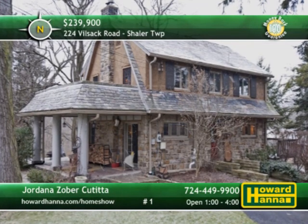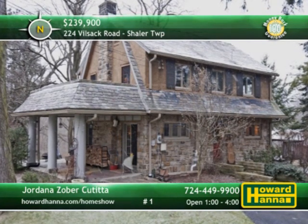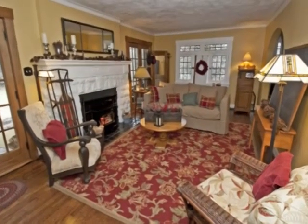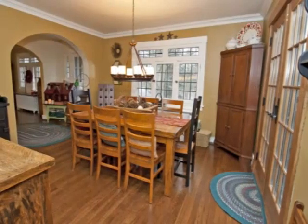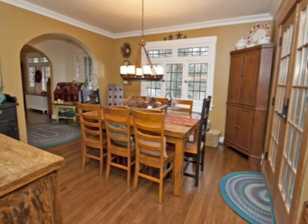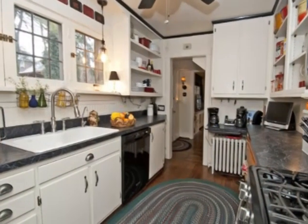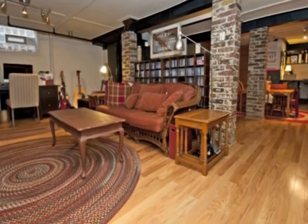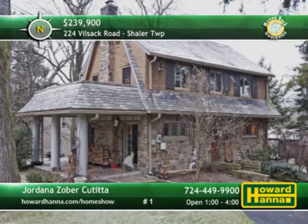A slate roof contributes to the appeal of this 3-bedroom, 2-bathroom Dutch colonial, a historic home in Shaler Township. Hardwood floors stretch past the log-burning fireplace with a stainless steel liner at the heart of the living room. A home warranty and a 100% money-back guarantee will ensure your satisfaction. Appliances are included with the updated kitchen and ideal workspace. The home is part of a huge private lot, only minutes from Ross Park Mall and downtown Pittsburgh. For more information, meet with Jordana Zober-Cutita this afternoon.